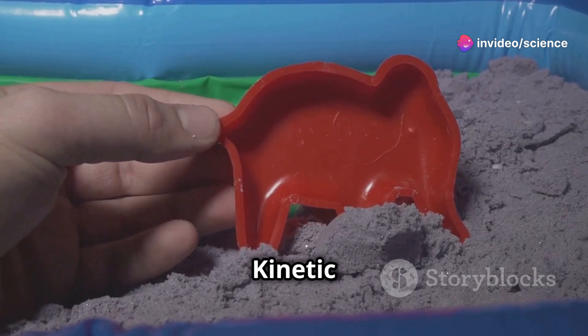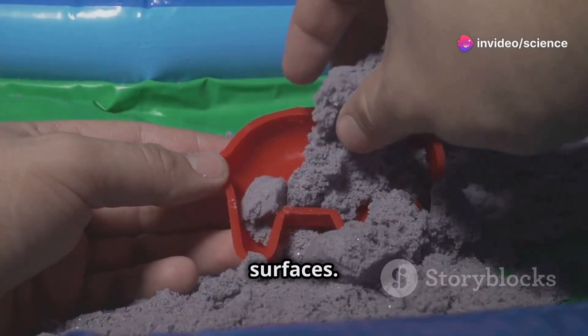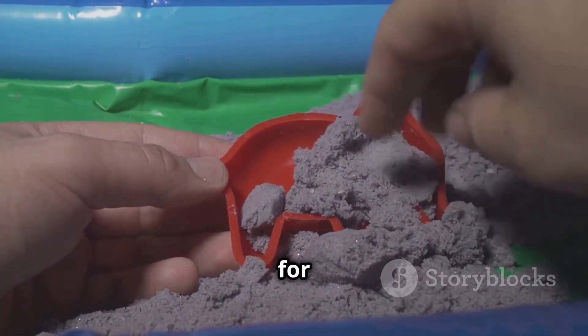You need to hear this if you're a parent. Kinetic sand is also easy to clean up because it sticks to itself, not to other surfaces. So it's great for indoor play.